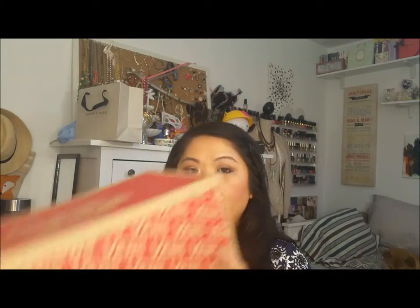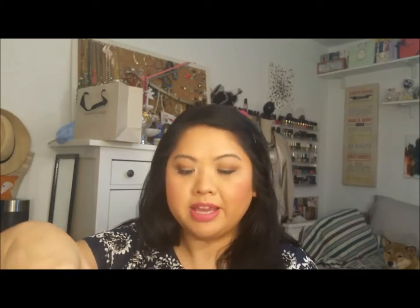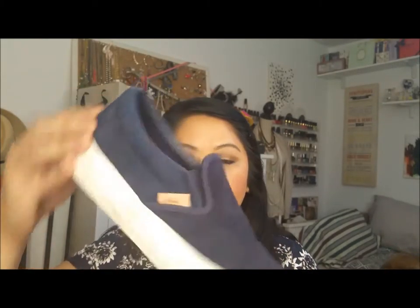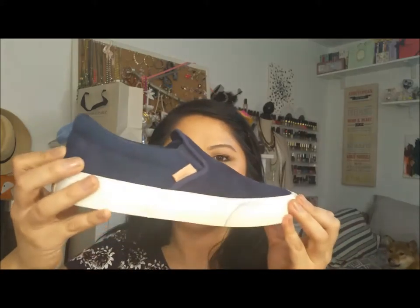I saw them in store but they didn't have my size, so I found them online. They're J.Crew and Vans — just like regular Vans but they have a little bit of a pattern to them. I have worn these and they are awesome. They're so comfortable and the inside is fun. I got them for a really great price. I'll wear these on and off with my Toms, and I should probably get another pair of Toms too.